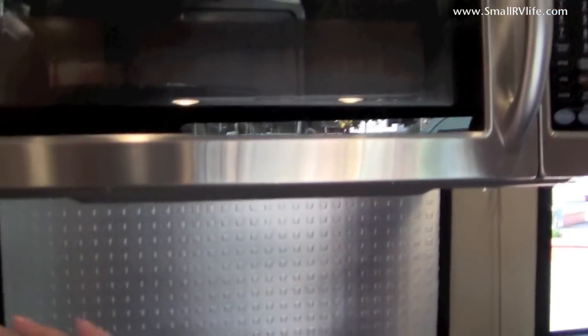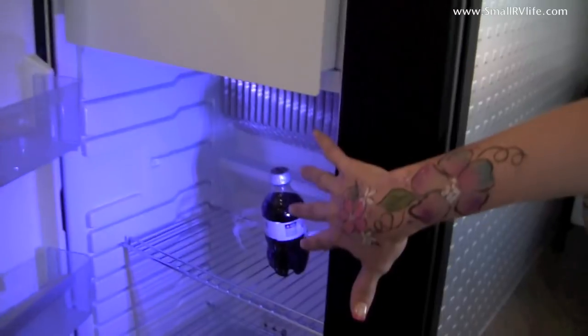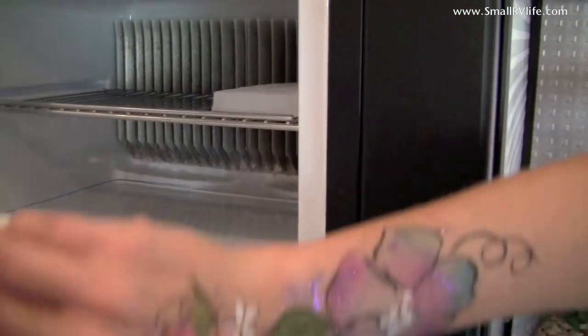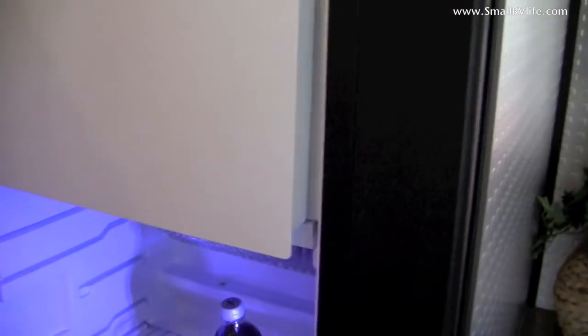The Galileo also has an 8 cubic foot refrigerator with LED lights inside. It has a removable freezer section — you can use it as a freezer, or remove it completely to have it as all refrigerator space.